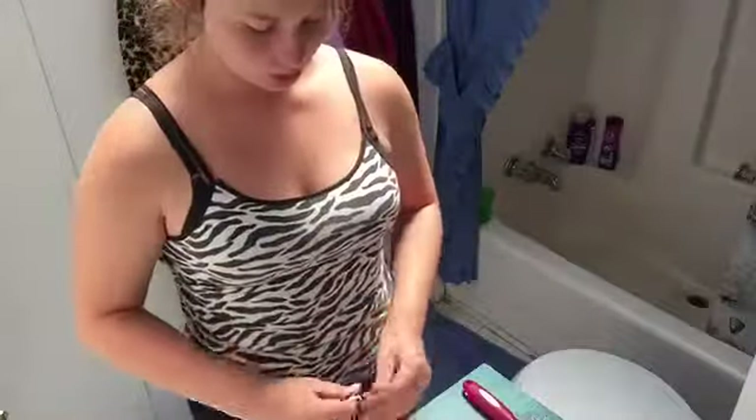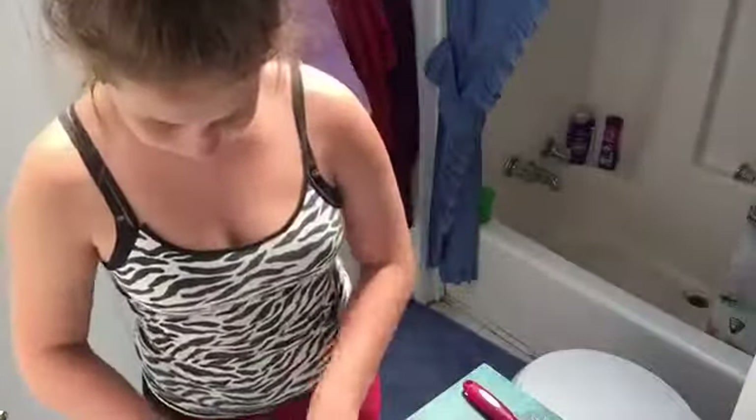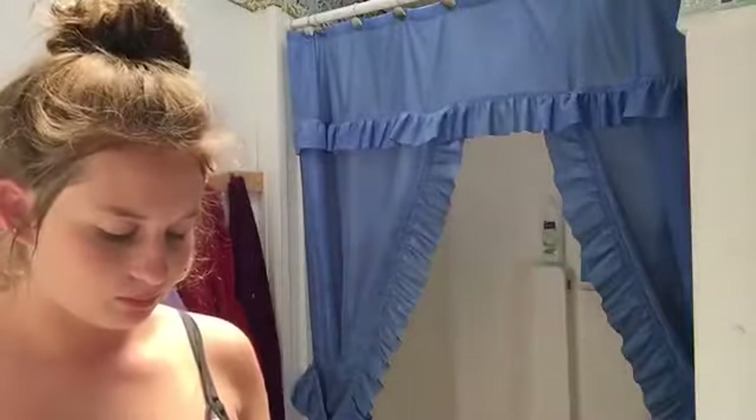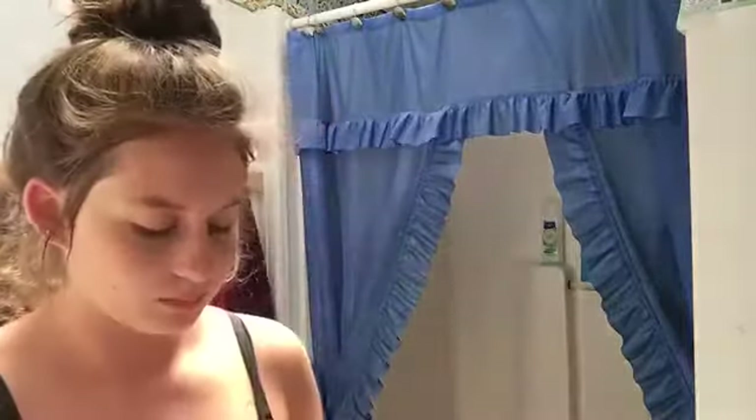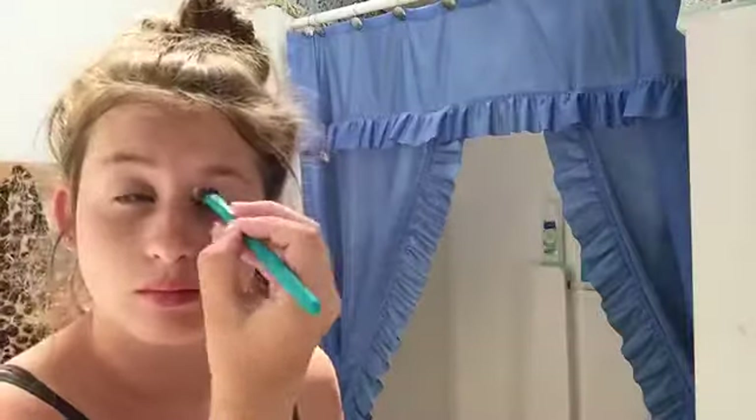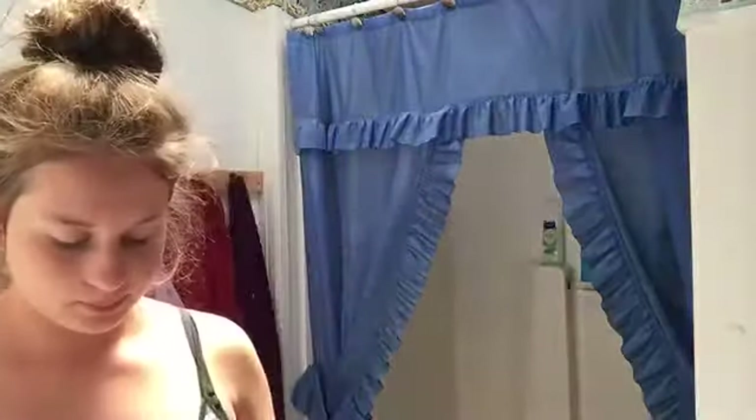So next I am just doing my makeup like most girls do. I'm using this eyeshadow palette from The Color Workshop and this angled brush that is made for your eyebrows, but I use for my eyelids to apply my eyeshadow. And that is what I'm applying on my eyelids right now.